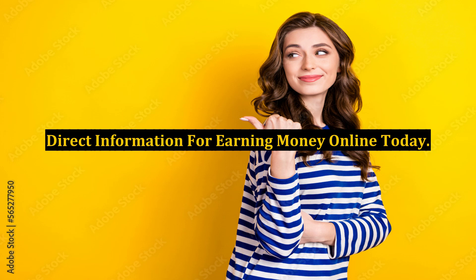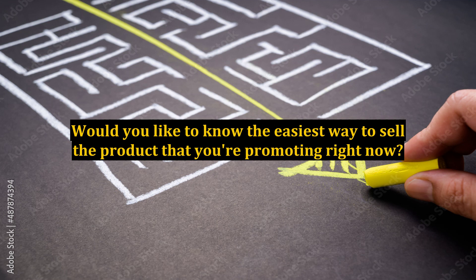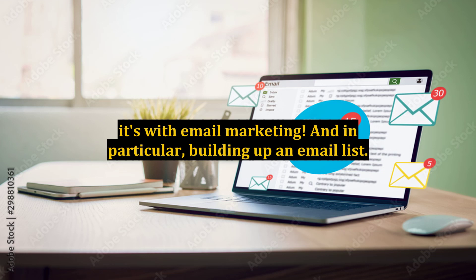Direct information for earning money online today. Would you like to know the easiest way to sell the product that you're promoting right now? I'm talking about the easiest way here. It's with email marketing, and in particular, building up an email list.